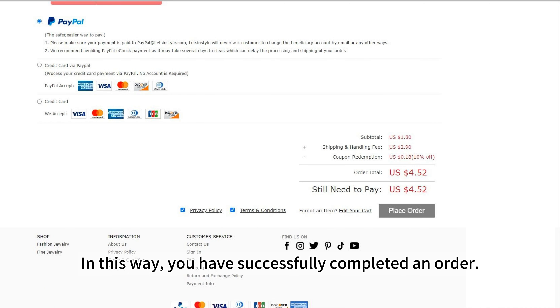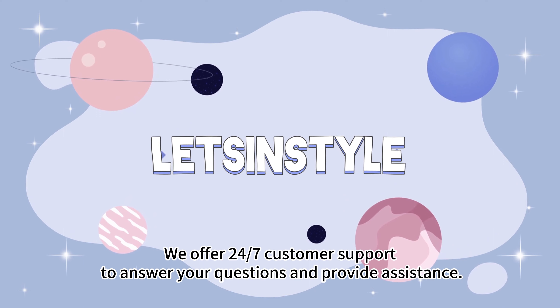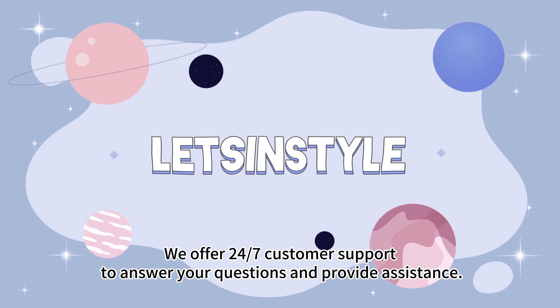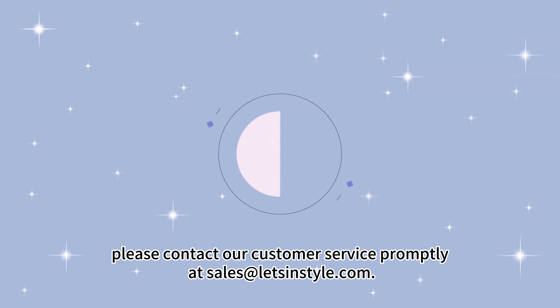Once everything is ready, you can click Place Order to pay. In this way, you have successfully completed an order. If you encounter any problems during your shopping process, don't worry — we offer 24/7 customer support to answer your questions and provide assistance. If you have any questions, please contact our customer service promptly at sales@letsonstyle.com.